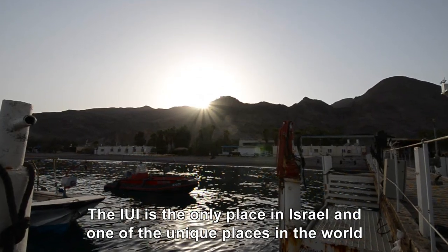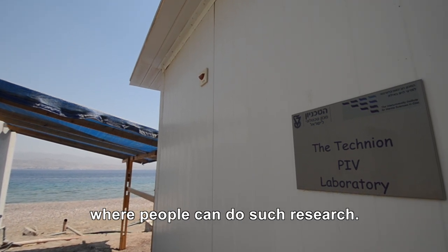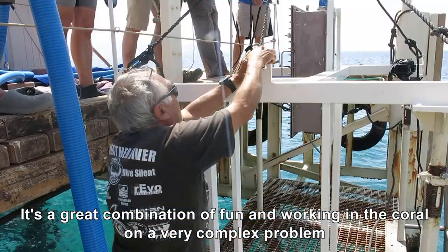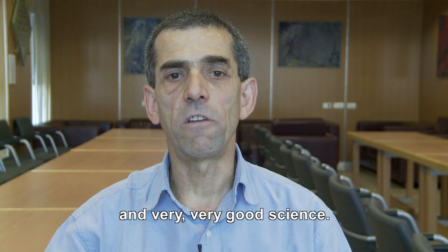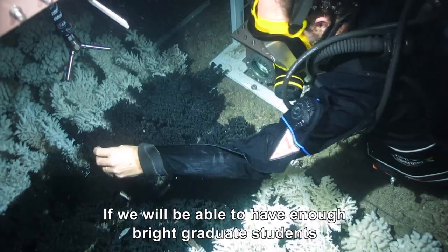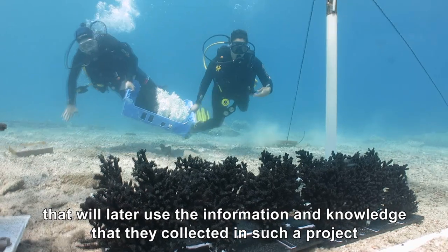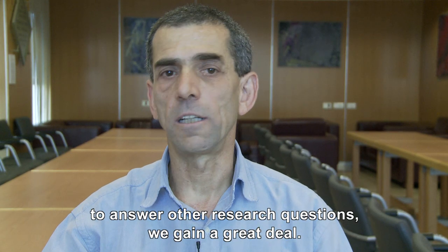The IOI is the only place in Israel and one of the unique places in the world where people can do such research. It's a great combination of great fun working in the coral, a very complex problem, and very good science. If we can attract bright graduate students who will use the knowledge collected in such a project to answer other research questions, we gain a great deal.